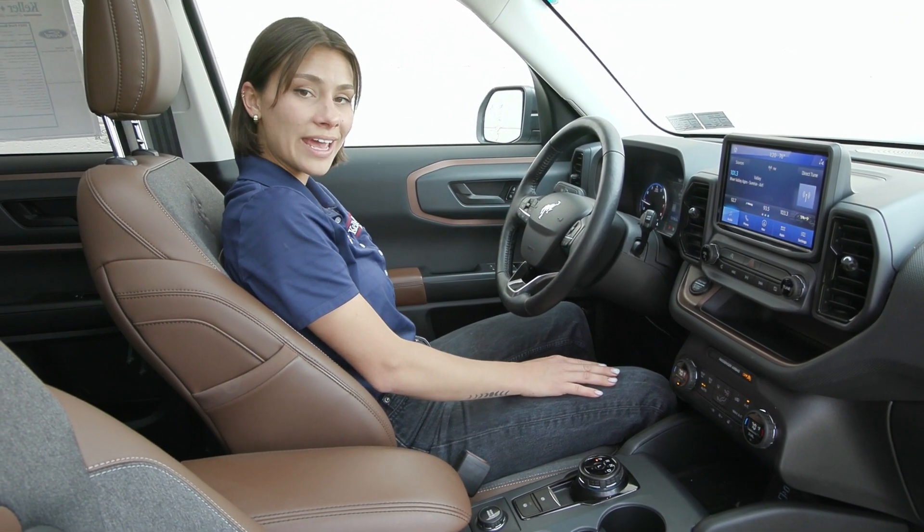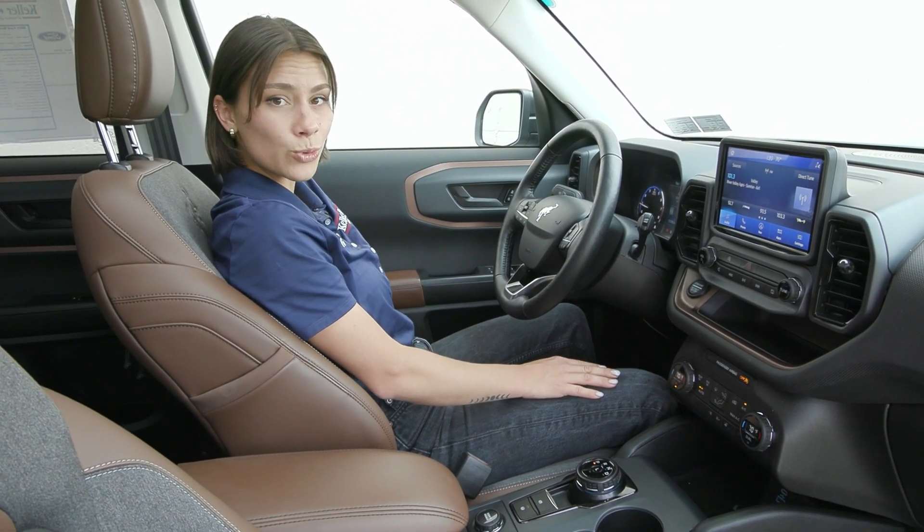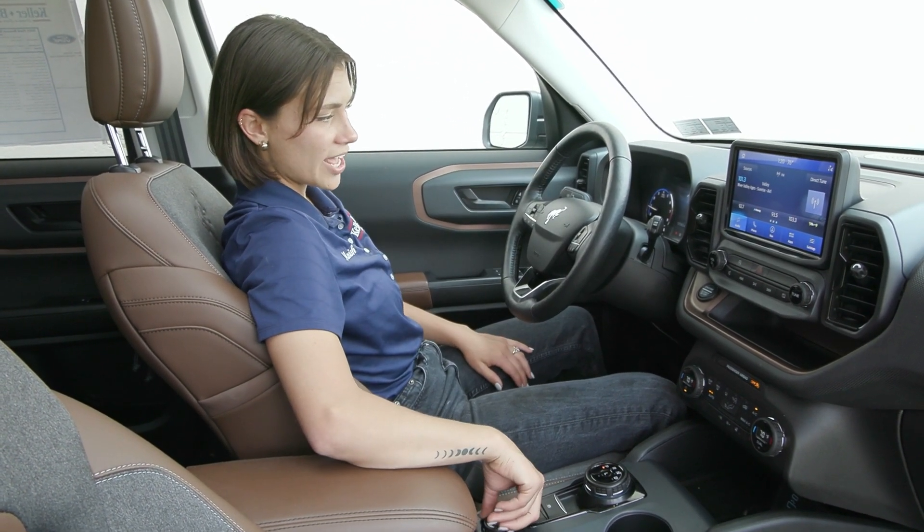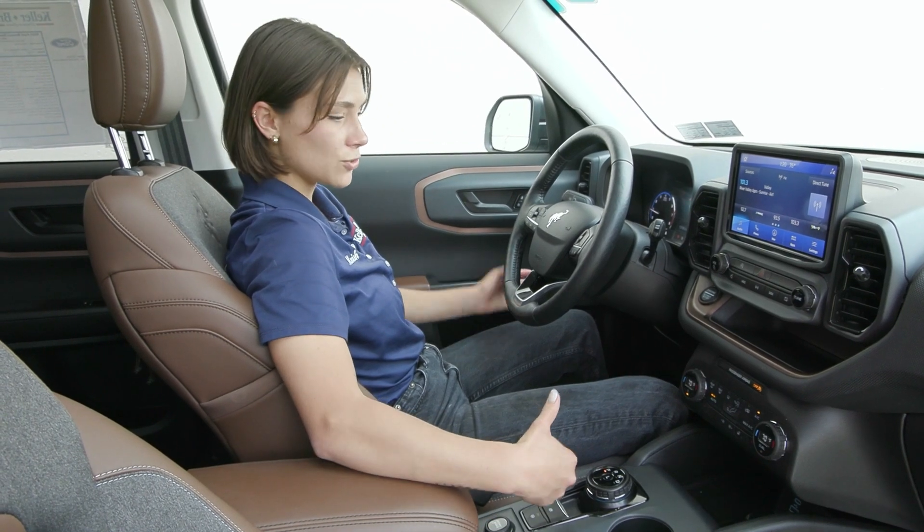You have power seating for your driver and passenger with lumbar support. You also have GOAT mode in your center stack, which will show up on your instrument cluster. You have normal, eco, sport, and a few others.